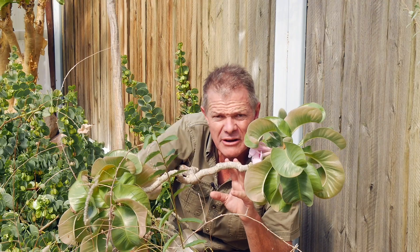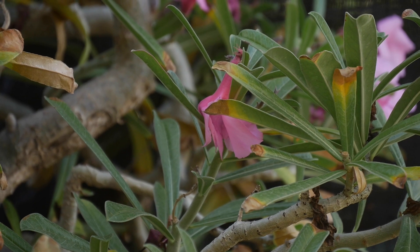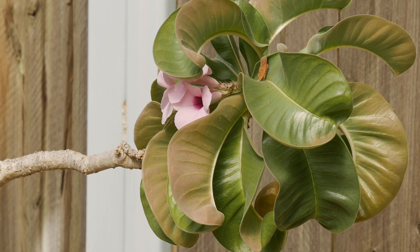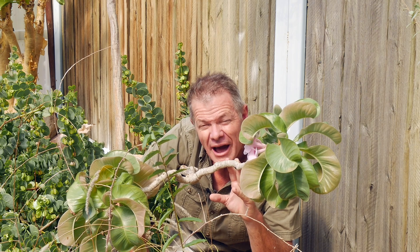Beautiful pink flowers, and it only flowers for a couple of months a year. So I'm very lucky to be here at a time when it is in flower and indeed in leaf. This is a pachycaul, of course, with a swollen stem and a really beautiful shrub. I'm just so pleased to be able to see one here in Namibia.